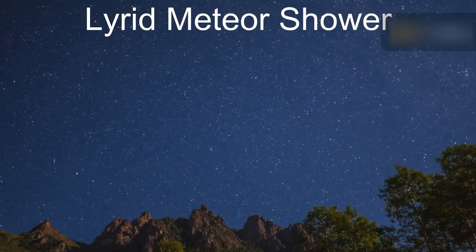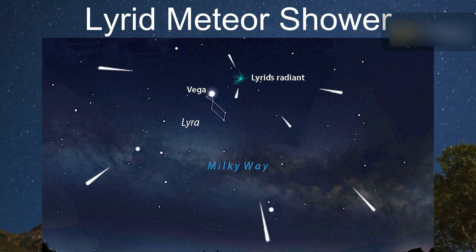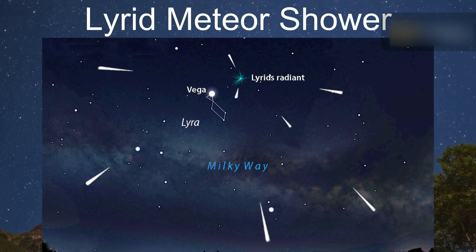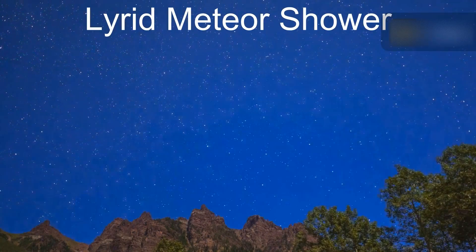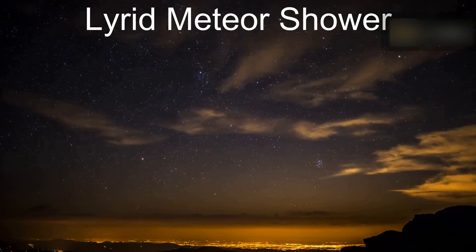Lyrid Meteors radiate from near the bright star Vega in the constellation Lyra the Harp. You don't need to identify Vega or Lyra in order to watch the Lyrid Meteor Shower, but you do need to know when the radiant rises — in this case, in the northeast before midnight. That's why the Lyrids are typically best between midnight and dawn.